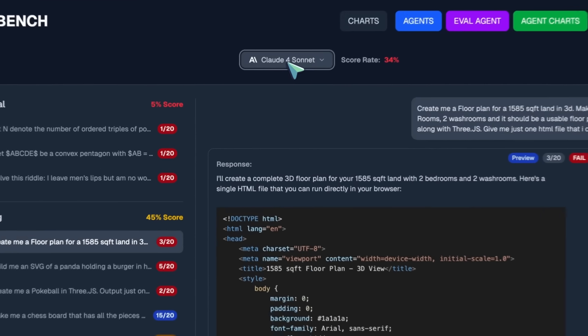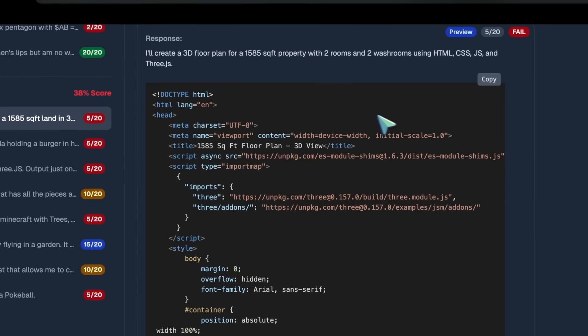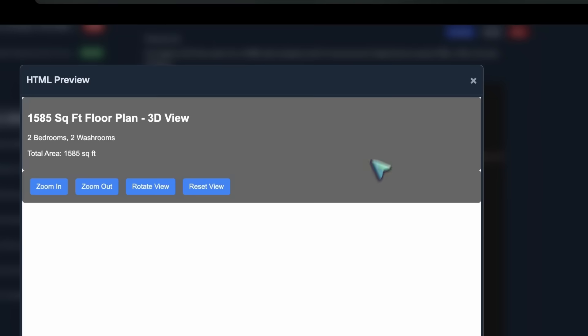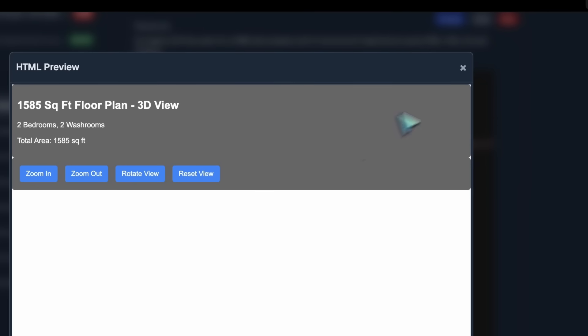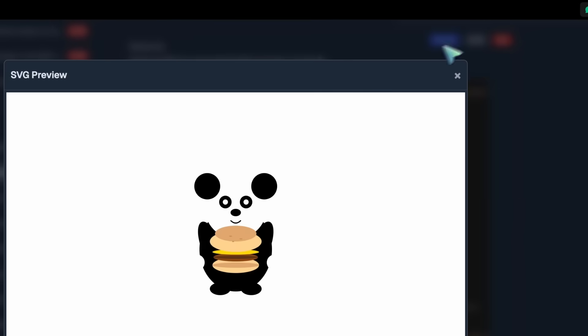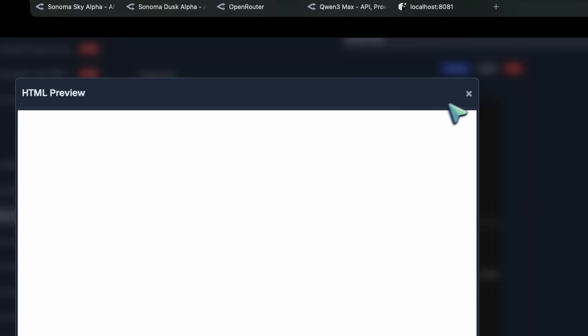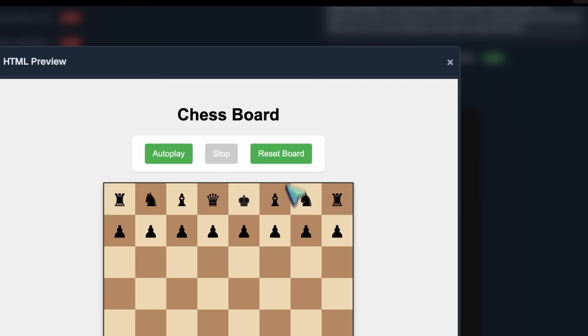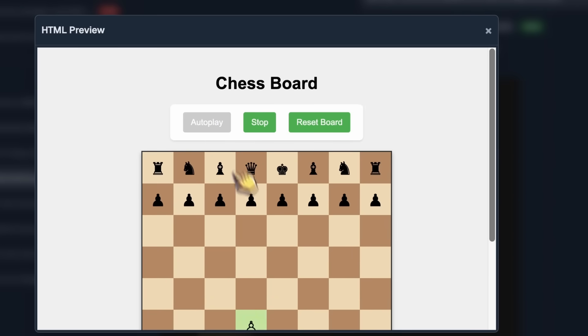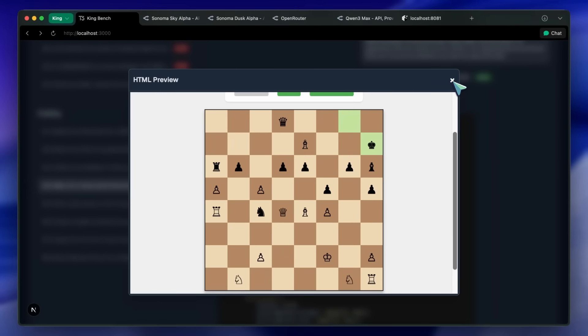Floor plan generation and stuff like that is not something this model should be doing, and neither the SVG outputs nor other similar tasks are good either. It also tries to do a lot of reasoning in its responses, even though it's not a reasoning model, and that makes it crash in multiple tasks. For example, it can't ever complete a mathematics question — it just goes out of the output limit and crashes. So yeah, this is not what you'd expect from a model of this caliber.